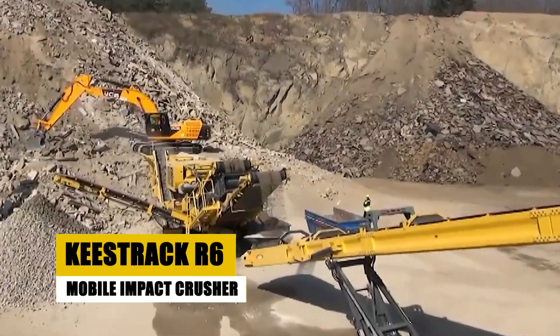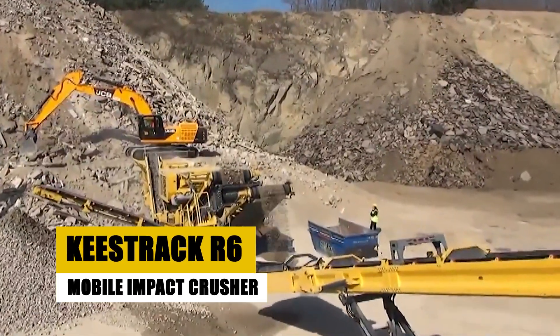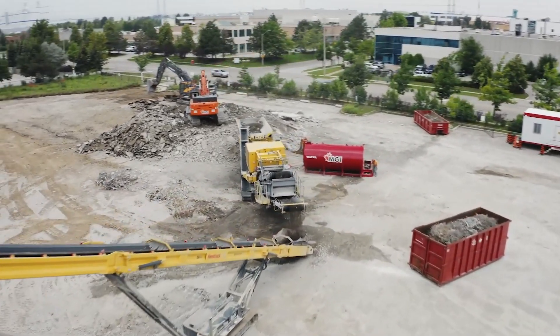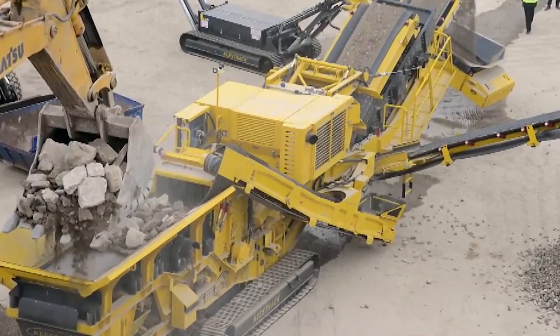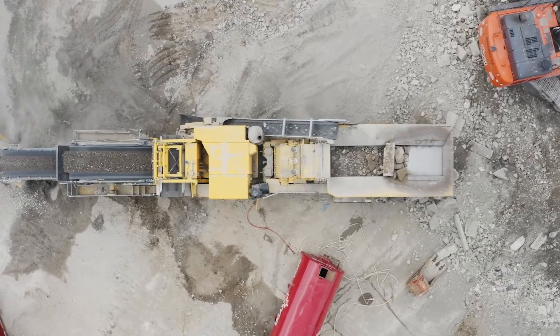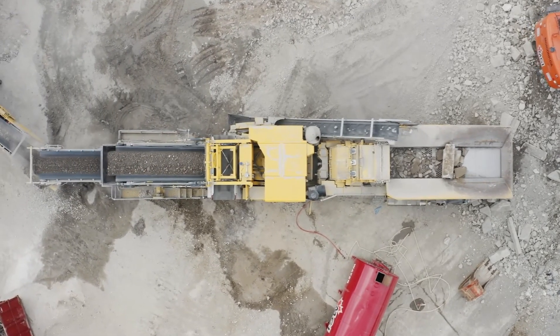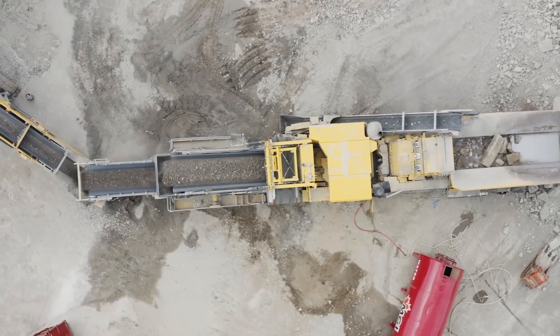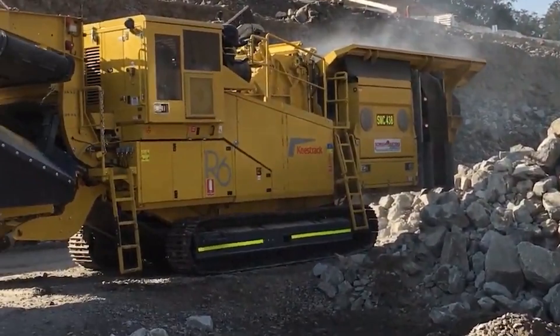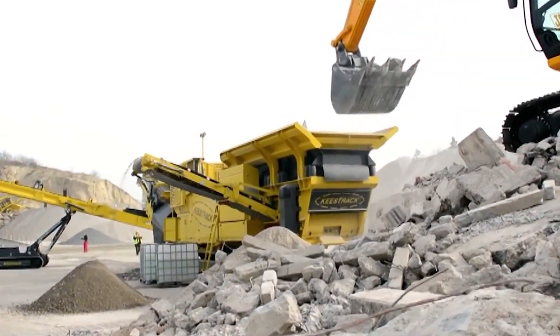This mobile impact crusher is known for its flexibility and efficiency, capable of processing up to 500 tons per hour. It's widely used in construction and demolition recycling, where mobility and quick setup times are critical. A standout feature: the R6 is equipped with an advanced diesel-electric hybrid drive system, which reduces fuel consumption and allows for emissions-free operation when connected to an external power source, making it not only powerful but also environmentally friendly.